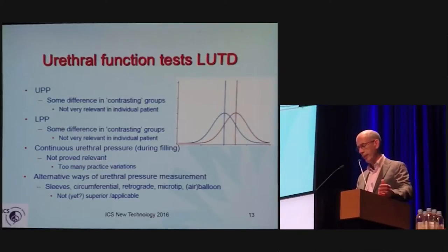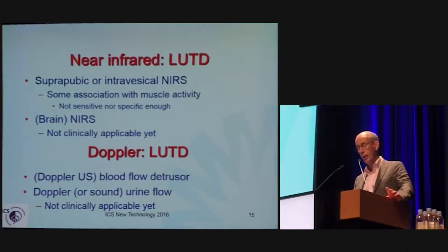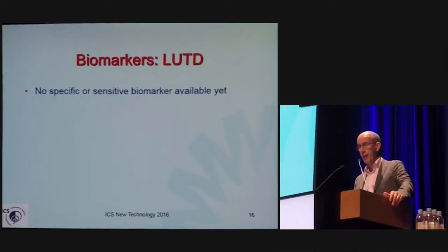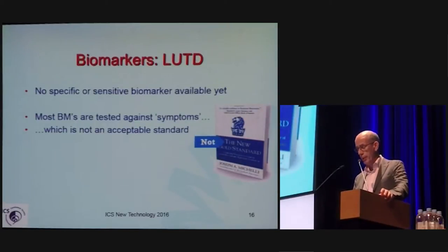Neurophysiology is relevant to show dysfunction in a small proportion of patients, but is yet unable to support any specific or general diagnosis of dysfunction and is not measuring the dysfunction by itself. Spectroscopy or Doppler has not been able to make its way to the clinic at this moment. Biomarkers — there is not yet a specific nor sensitive biomarker available. What has been done in most biomarker studies is they are tested against symptoms, which is not the gold standard of testing.